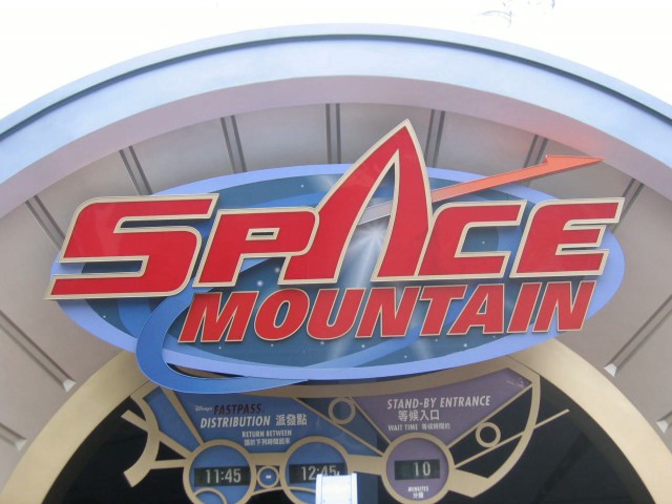Space Mountain at Tokyo Disneyland opened with the park on April 15, 1983. It was the first version of Space Mountain to open concurrently with the park. From its opening in 1983 and until late 2006, Tokyo Disneyland Space Mountain was an almost exact clone of Disneyland Space Mountain. The ride was then redesigned to have a more sci-fi futuristic look, with new effects and a new spaceport which features a futuristic spaceship hanging from the ceiling. Like its Walt Disney World counterpart, there is no ride audio to the seats.